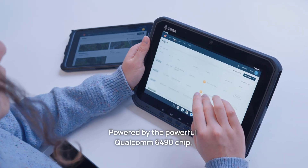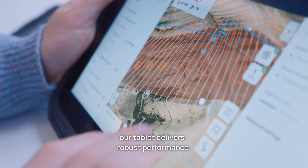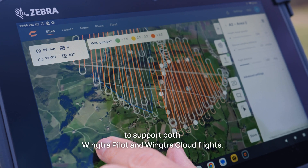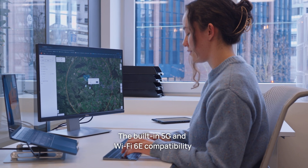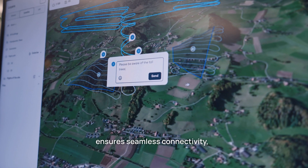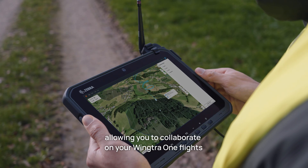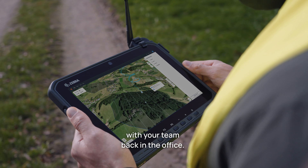Powered by the powerful Qualcomm 6490 chip, our tablet delivers robust performance to support both Wingtra Pilot and Wingtra Cloud flights. The built-in 5G and Wi-Fi 6E compatibility ensures seamless connectivity, allowing you to collaborate on your Wingtra 1 flights with your team back in the office.